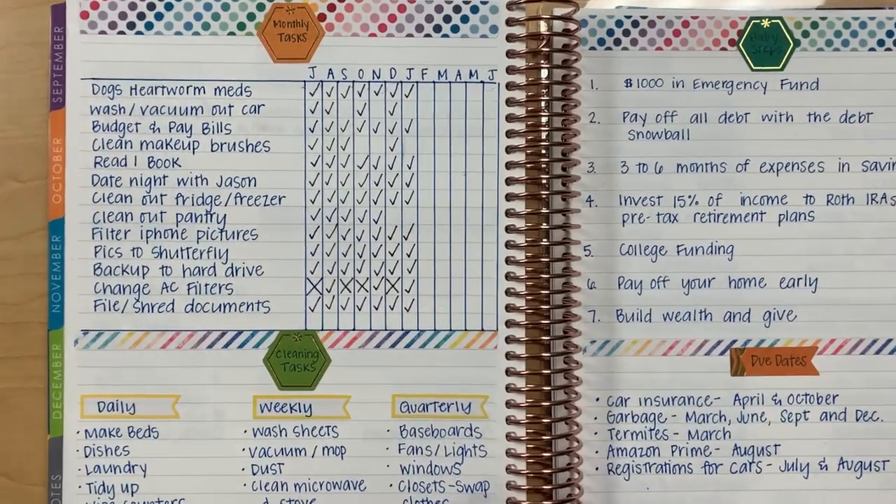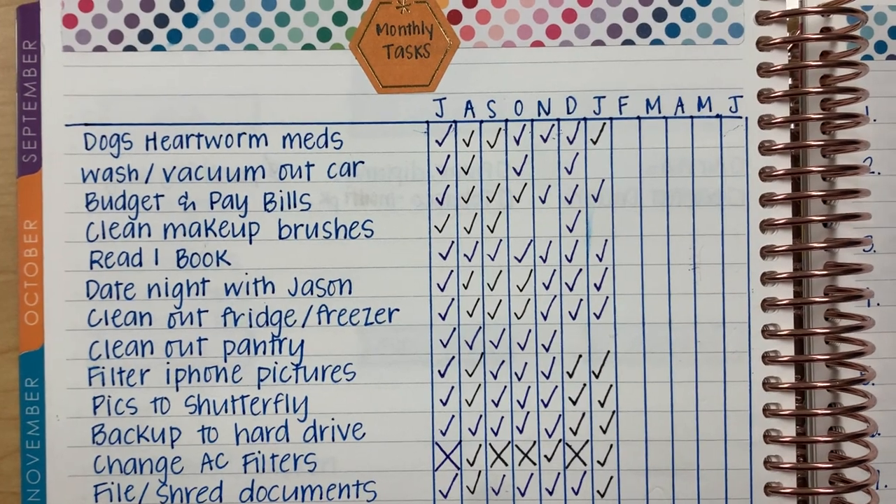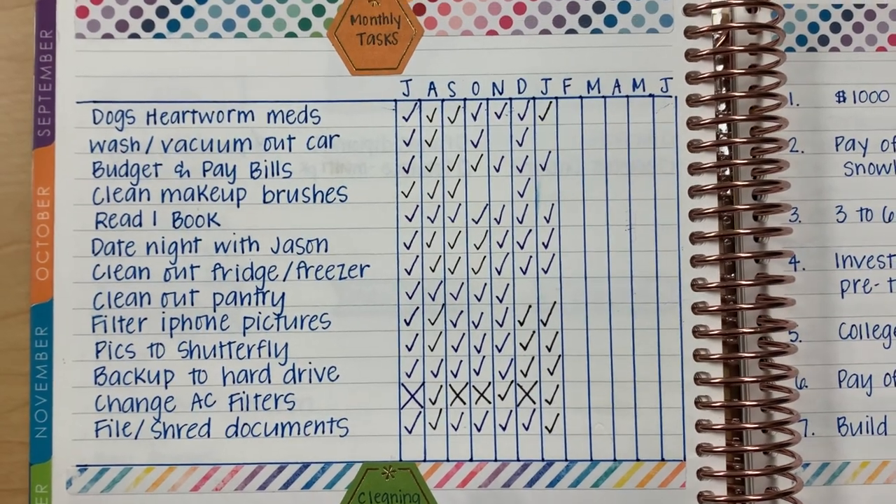These are the tasks that I've personally found over the years don't need to get done every single week, but I do like to make sure to do them once a month to make sure I'm staying on top of things and the household runs smoothly. The majority are household tasks, but a few are also personal things. I keep this list in the back of my Erin Condren Life Planner and check each item off as the months go by. I got this idea many years ago from Jen over at Jen's Plans. I love it because it holds me accountable and I don't have to rely on my memory to remember when I last did some of these chores.